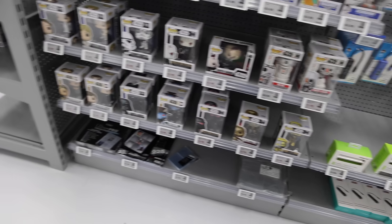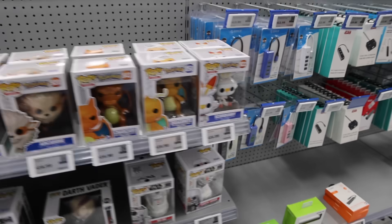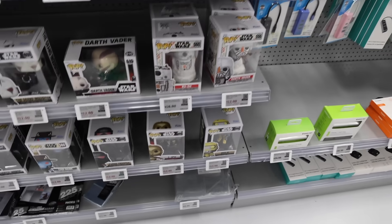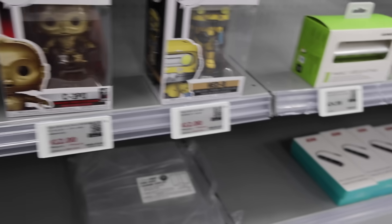It looks like they've actually upgraded their section a bit, where they've got a lot of the Pokemon ones up top. If you guys don't know why they have them at Canada Computers, it's because people actually like to put them inside of their PC builds, so it's neat to see them here. We've also got stuff like Nedby, and these guys are on sale for $12, so there might be something I need.